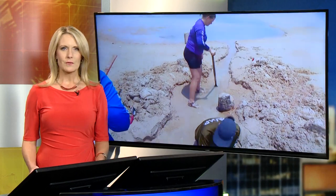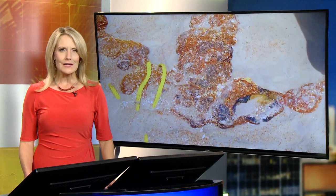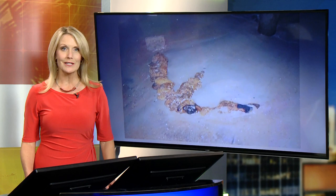Erosion on a Florida beach has exposed something big and pretty old. When sand washed away from Flagler Beach, a large anchor was revealed. I joined marine archaeologists today as they studied it.